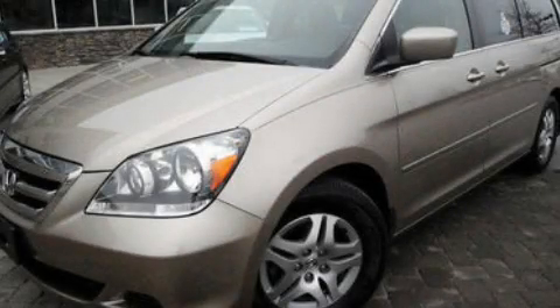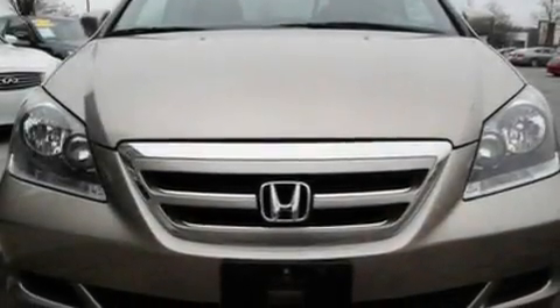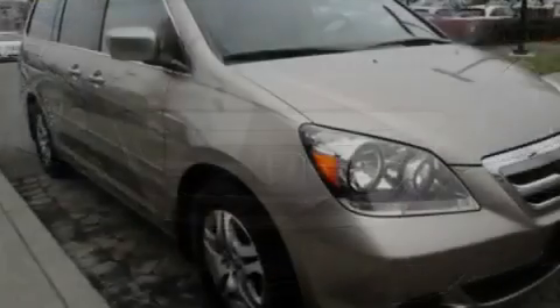This is a 2006 Honda Odyssey, designed with features that accommodate. It has a 3.5 liter, 6-cylinder engine and a 5-speed automatic transmission.